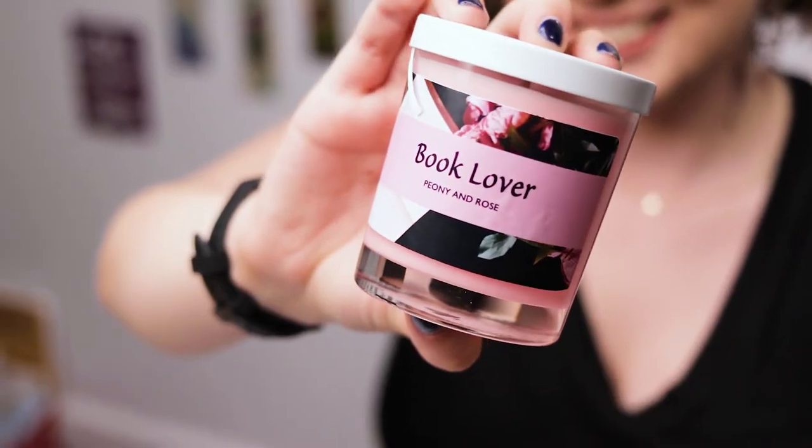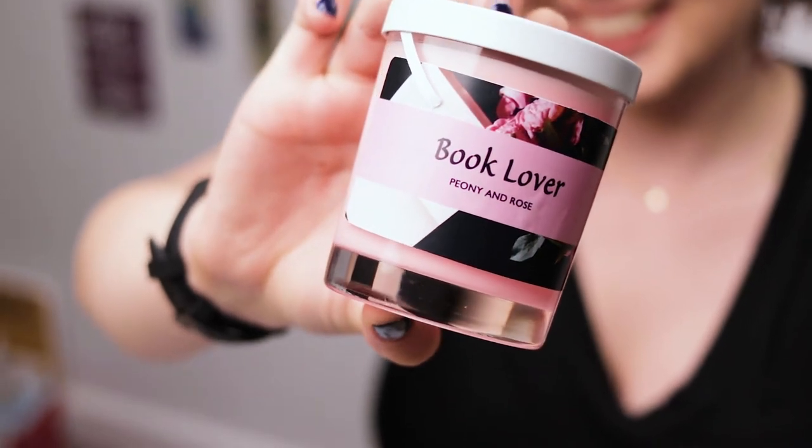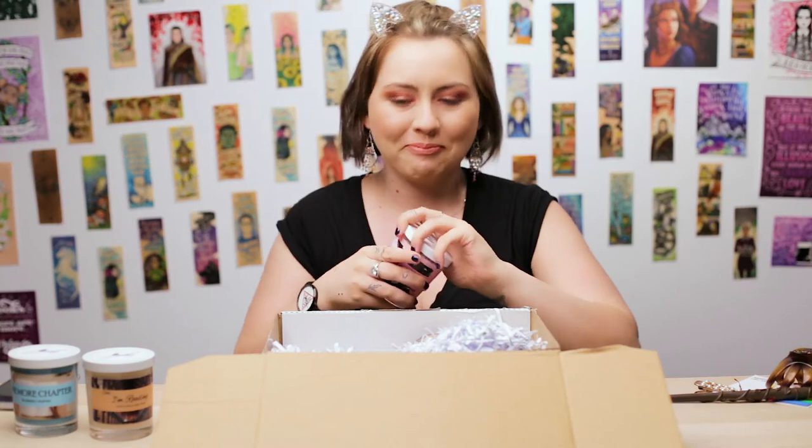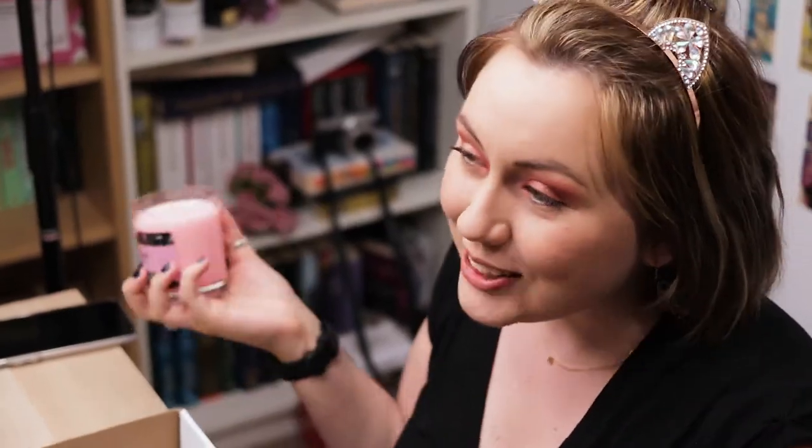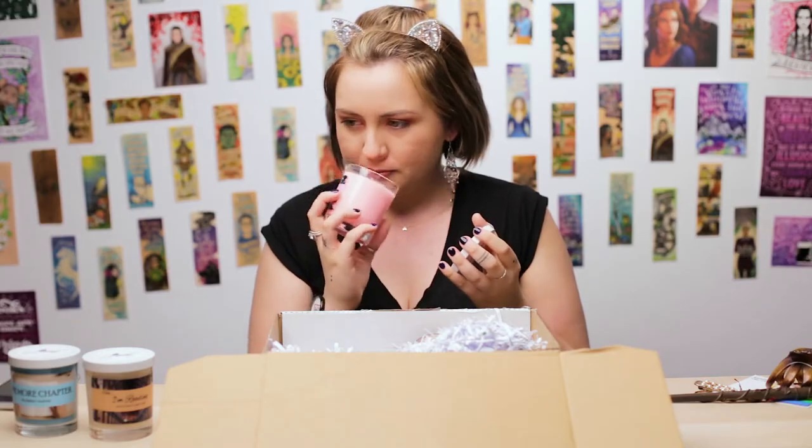Next we have Book Lover, which smells of peony and rose — I am a book lover, and the color is like pink. This is a stronger scent. It does smell like roses; I don't know what peony smells like, but it definitely has hints of roses in there. Quite a strong scent, so I would probably burn this to make the whole house smell nice. Even though I live in a small-ish unit, so it would totally do the job. Smells good though.